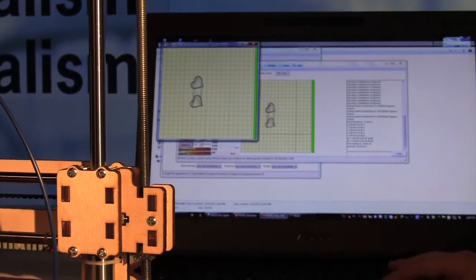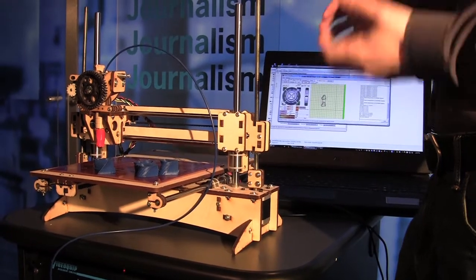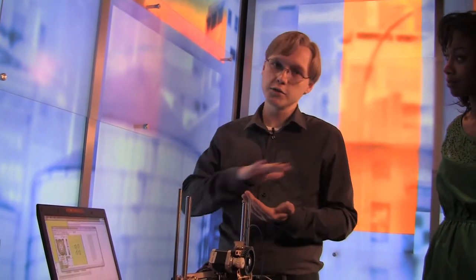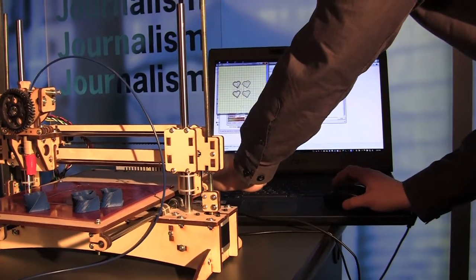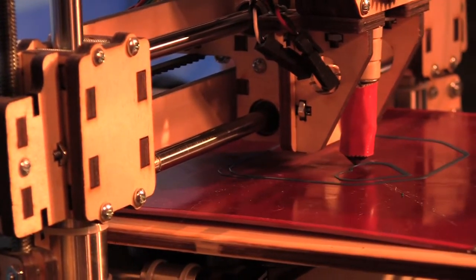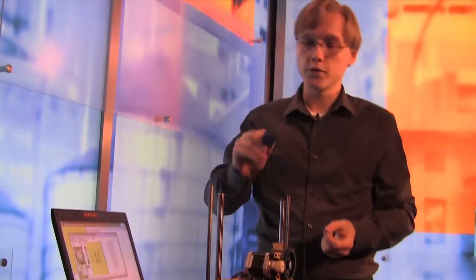You start with a 3D model, and then you use a program like Slicer or Replicator G. It cuts your 3D model into a bunch of two-dimensional layers. Every time it lays down a layer, it moves up a little bit and then does it over and over again. As you do this repeatedly, it builds up the 3D model for you. Here it is printing two heart boxes that interfit — you can see the path that the tool head has to take.